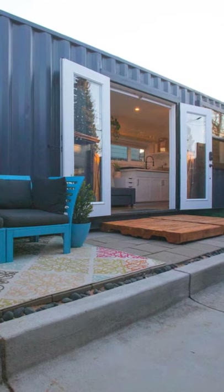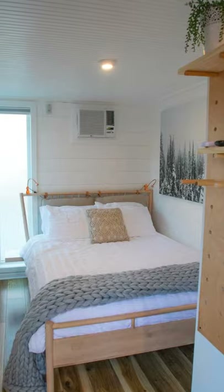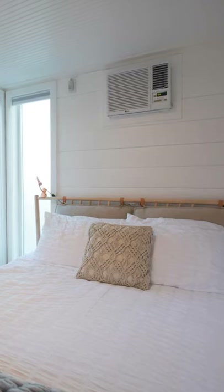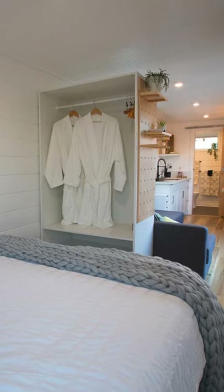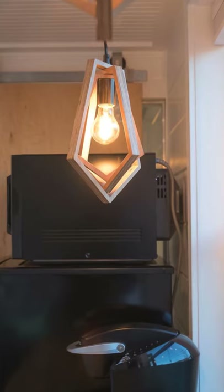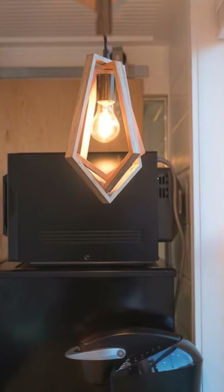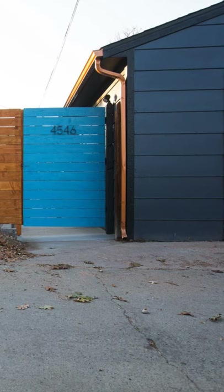Take a look around this amazing customized shipping container home of 30 feet in length. The owners of this steel container unit were both designers, so they had a fun time creating this unique tiny house space. They provided the floor plan design and the interior furniture designs as well, and together they were able to work alongside one another to make the shipping container home a reality.